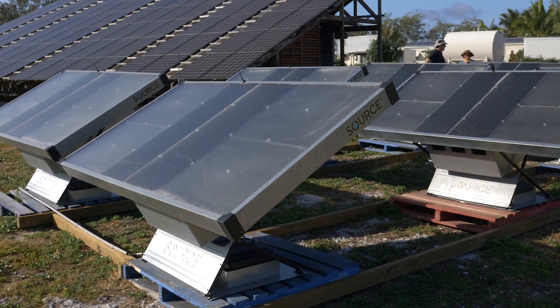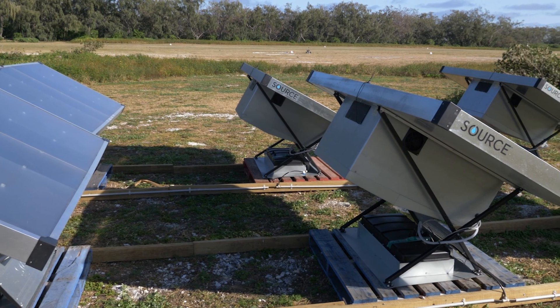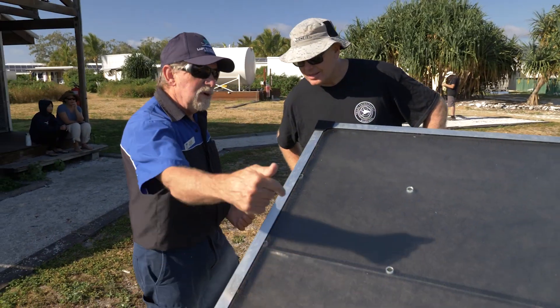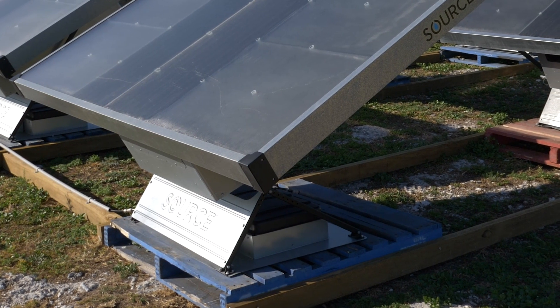It depends on the humidity in the air to get the water. What's happening is it puts the air through the panels — you can hear the fans blowing — and it's just drying out that air, capturing the water. The water runs down the inside of this glass and is captured in the bottom, then runs back into the unit which has a 30-litre storage tank in each unit.